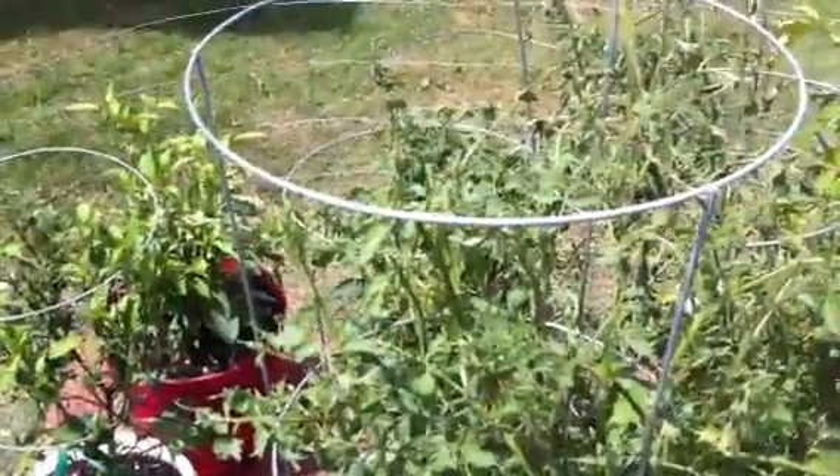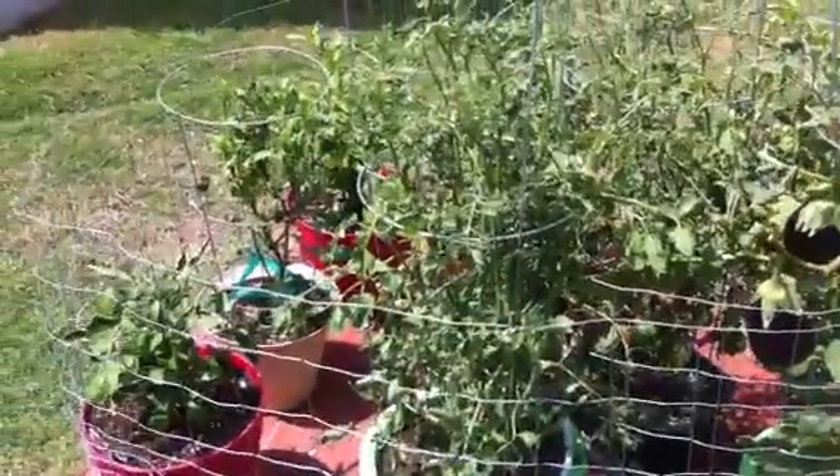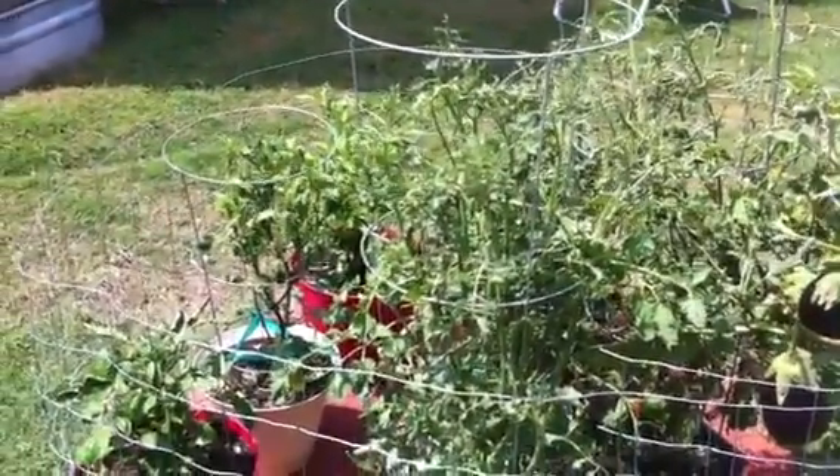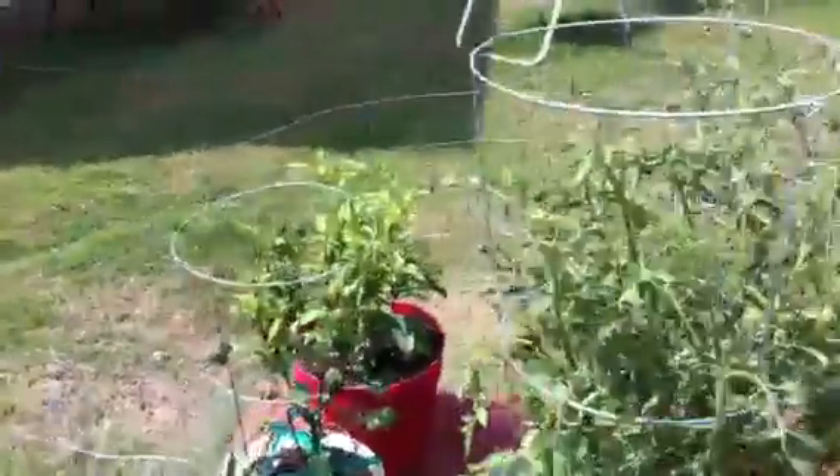This one here is the Cherokee purple. It's just started blooming in the last week, and actually it didn't beat the blooms off, so hopefully we'll end up with something there.